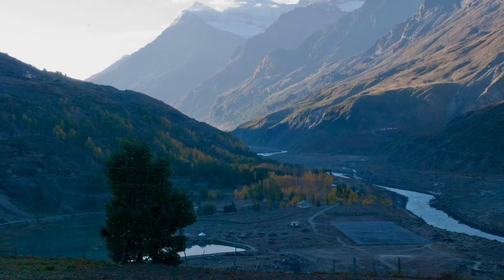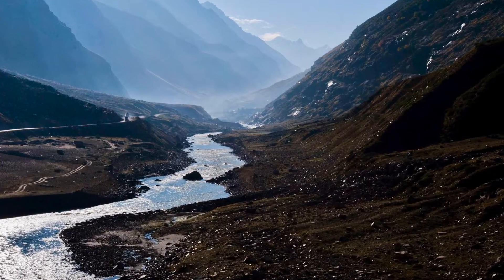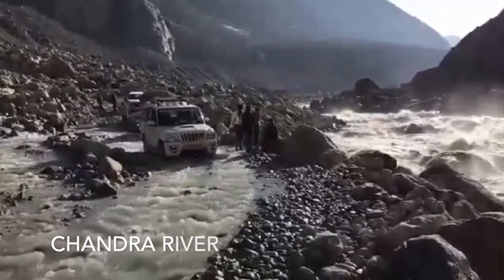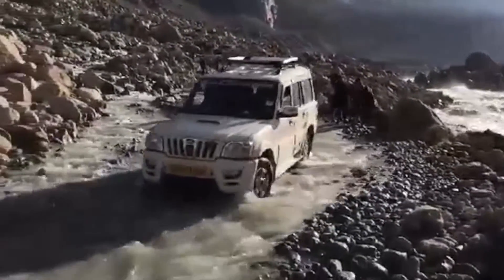Once you reach Tandi, you have to visit the only petrol pump which is available on the Manali Leh Highway. The next petrol pump that you will find will be about 365 km away, so make sure that you tank up here. At Tandi, you will also find a confluence of the Chandra and Bhaga rivers, after which the river is called the Chandrabhaga river.